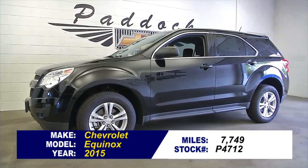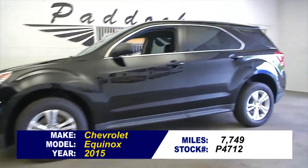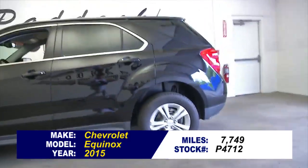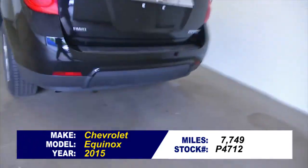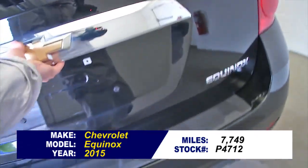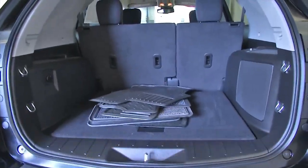Stock number P4712. Here's a 2015 Chevrolet Equinox LS with one previous owner. This is an all-wheel drive Equinox — it's going to help you get through the snow and keep you safe on the road.